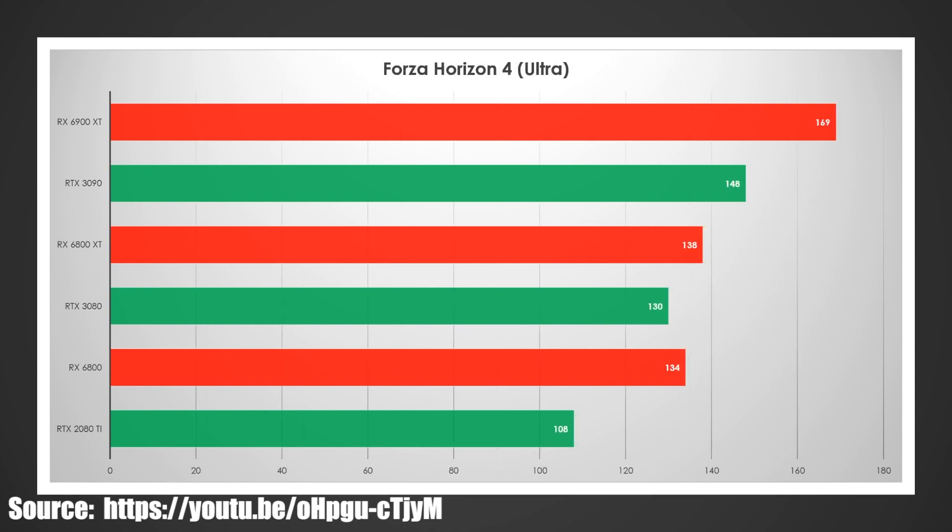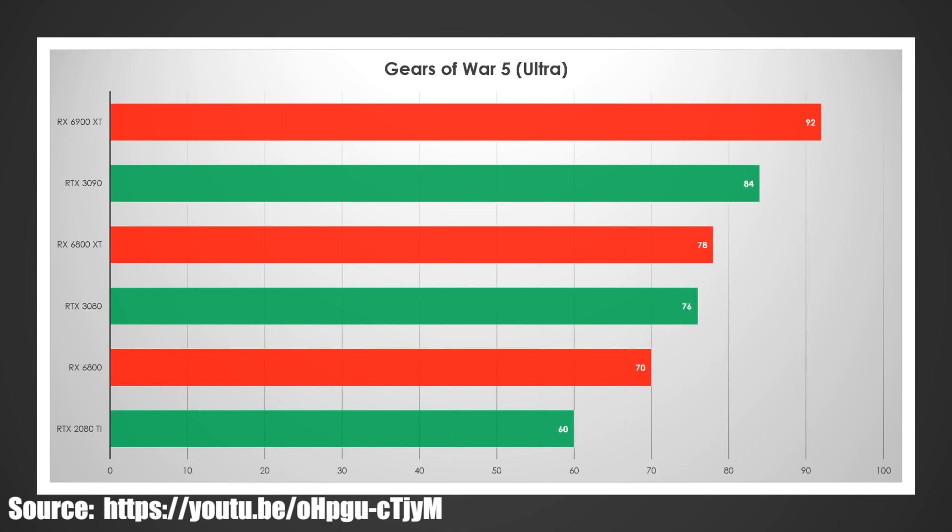Forza Horizon 4 is actually kind of interesting. The 6900 XT had a pretty big win and will probably beat the 3090 in benchmarks. The 6800 XT only beat it by 8 FPS, which is about 5%, so that might be really close. But on the lower end, it's a decisive win with the 6800 — for 80 bucks more, it looks like it's going to perform quite a bit better in this title.